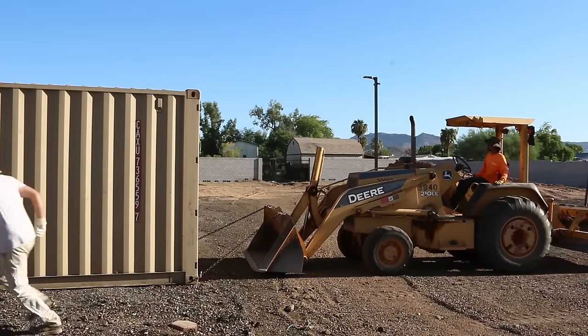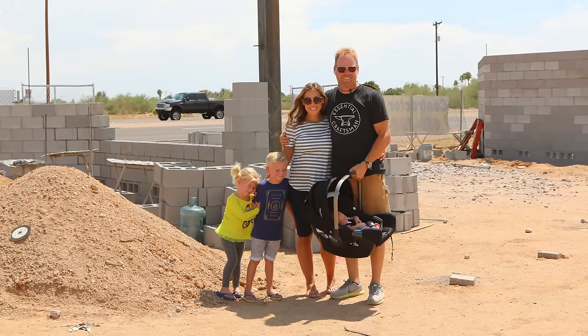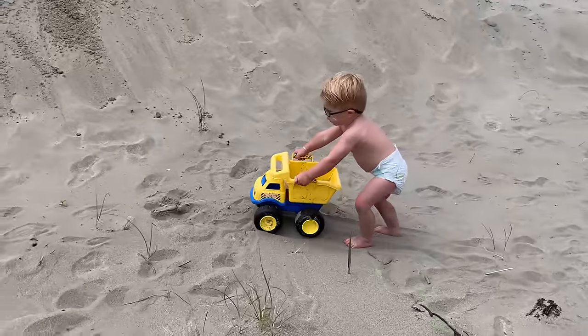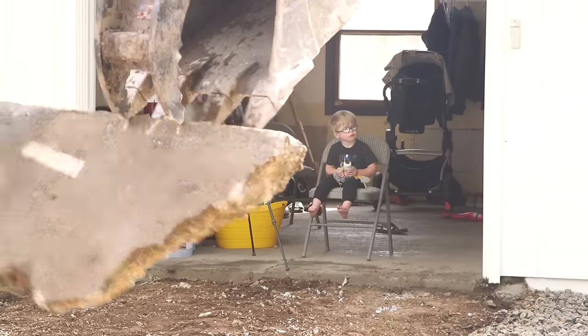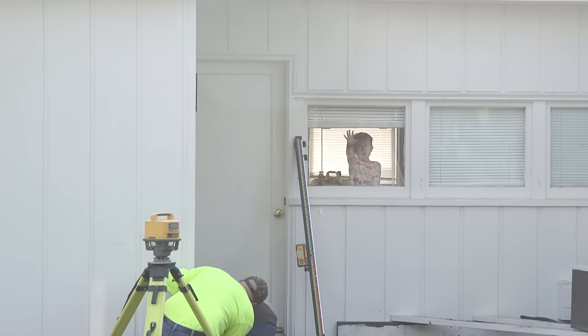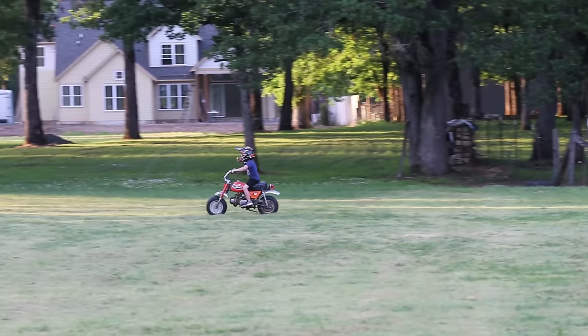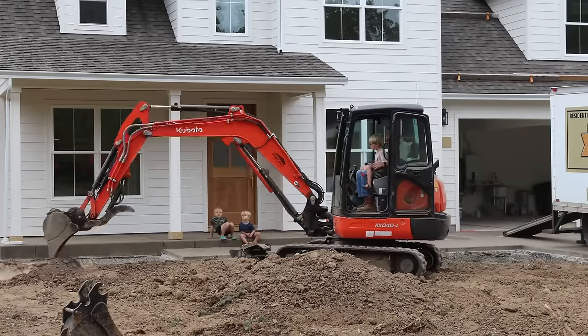Soon after this job started, my son Rusty was born. Here he is, just a week and a half old on this very job site. And this kid came out of the womb big time tuned in to tractors and machinery. He's almost six now, and it has been really fun paying close attention to equipment with him. We love spotting new equipment and even worn-out old equipment. And as you can imagine, he takes every opportunity he can get to sit on the excavator with his grandpa.